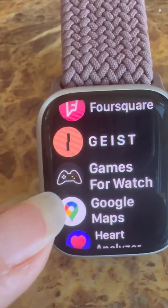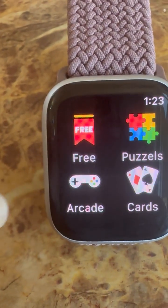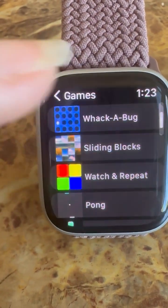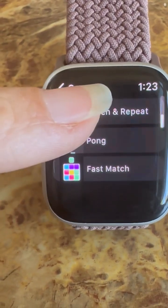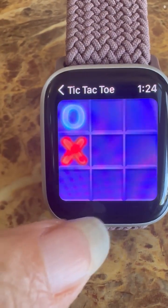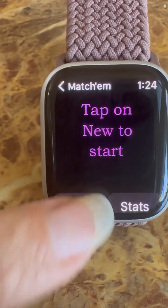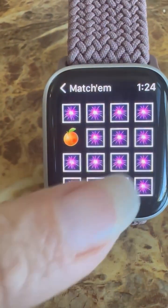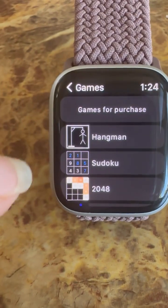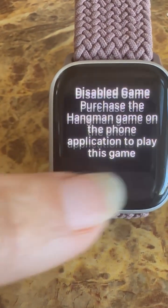If you want games to entertain yourself when you're not busy, Games for Watch is really good. Go to the free section and you'll have tic-tac-toe, Match 'Em, Walk, Whack-a-Bug, Sliding Blocks, Fast Smash — some really cute games. If you want to pay, there are puzzles and Hangman available as purchases too.